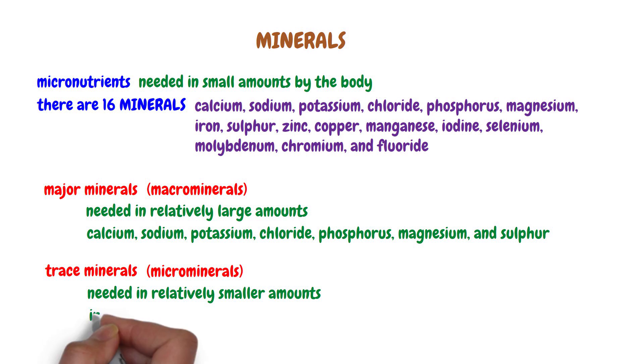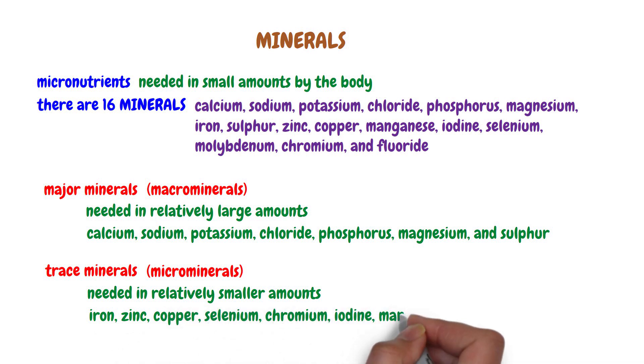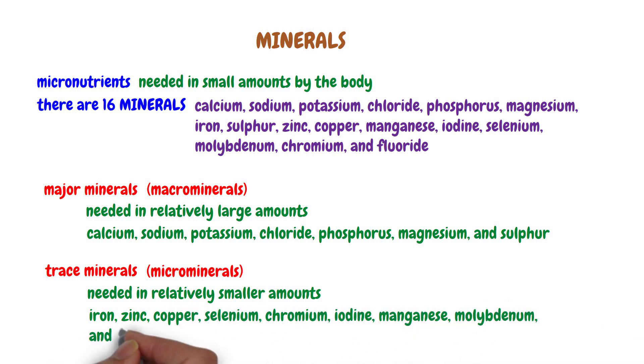Trace minerals are iron, zinc, copper, selenium, chromium, iodine, manganese, molybdenum, and fluoride.